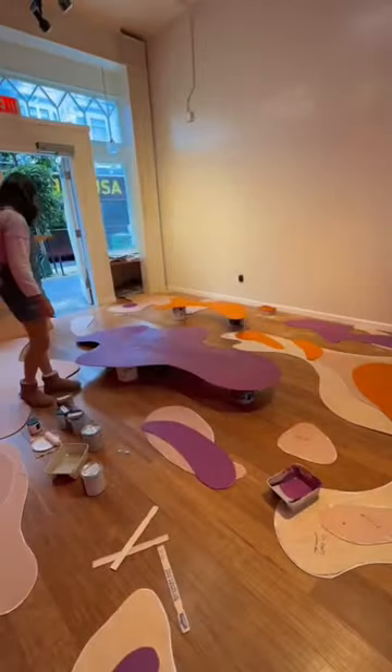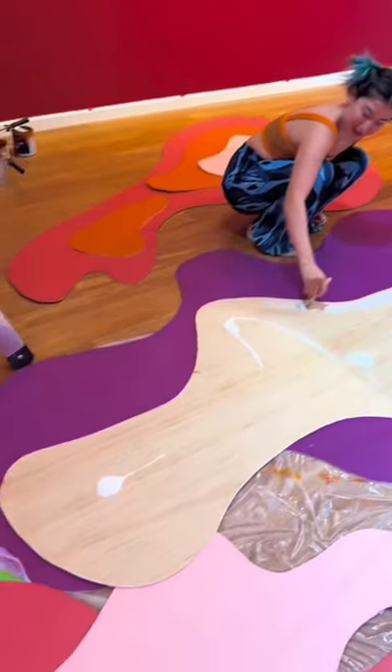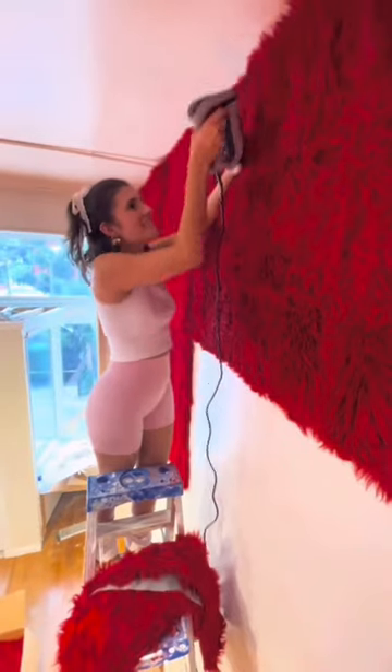While I was cleaning the counter, Tay cut out all the blobs and then we started to paint them. It was extremely time consuming, but while Tay was doing that I got started on the rug wall.